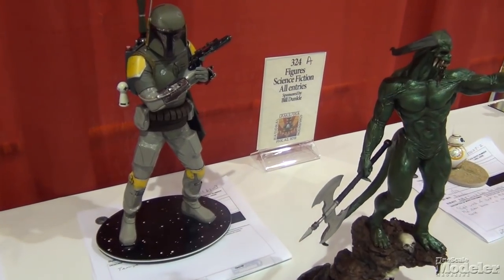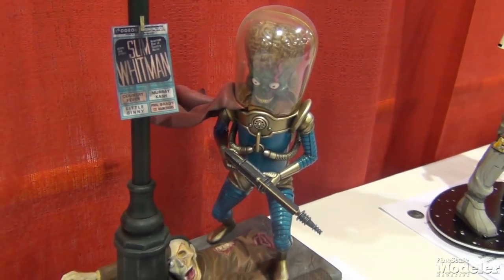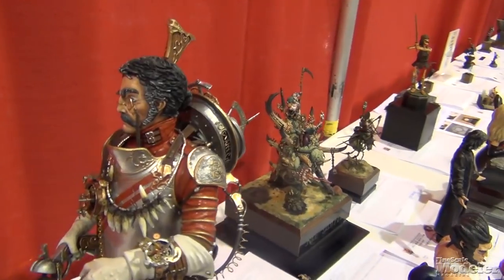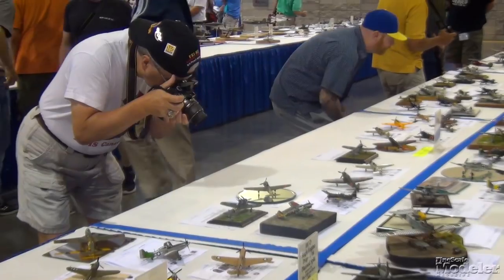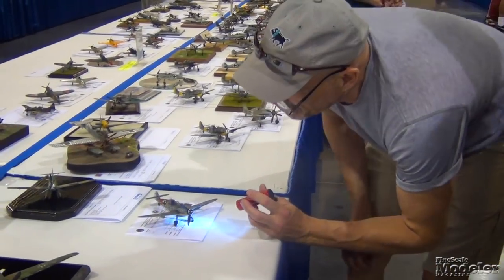But we did take a record number of pictures and talked to folks from all across North America plus Argentina, Brazil, Switzerland, New Zealand, and Mars — well, not Mars. While folks wandered and made selections in the vendor hall, many more took notes and their own pictures of the models on the tables, and we chatted with a variety of modelers about their special builds.